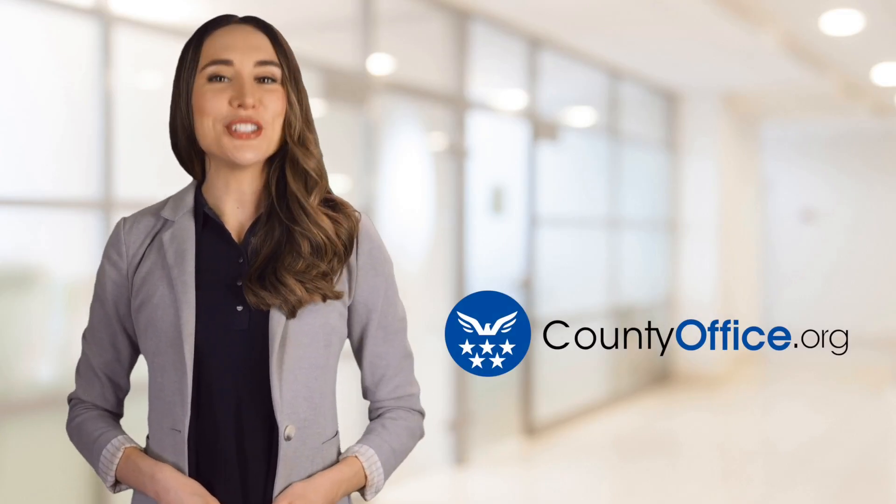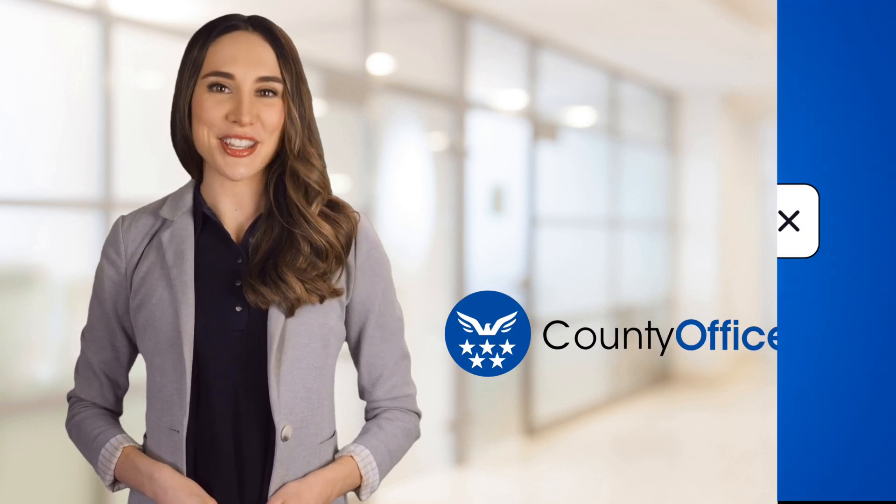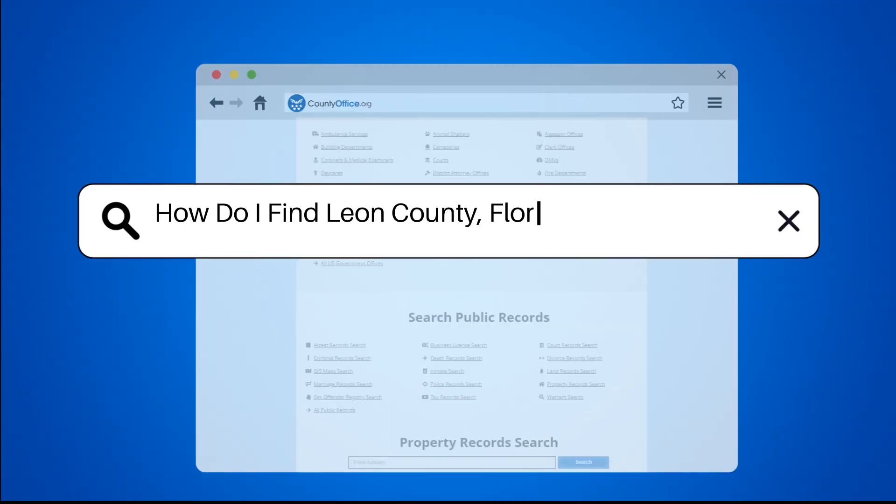Welcome to County Office, your ultimate guide to local government services and public records. Let's get started. How do I find Leon County, Florida public records?